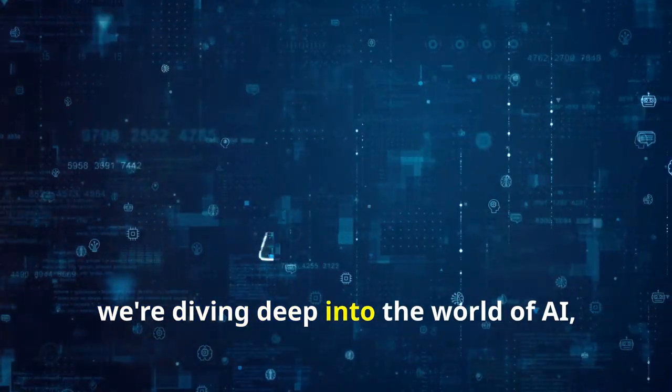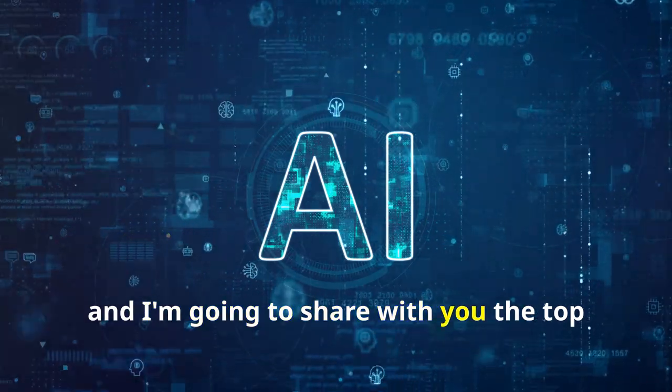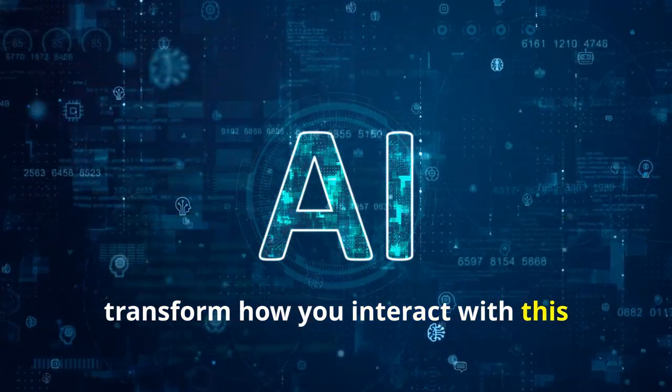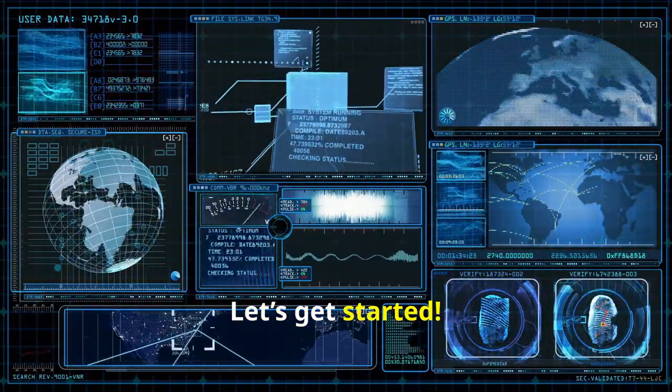Hey everyone! Today we're diving deep into the world of AI, specifically ChatGPT, and I'm going to share with you the top 10 secret hacks that will totally transform how you interact with this powerful tool. Ready to unleash the full potential of ChatGPT? Let's get started.